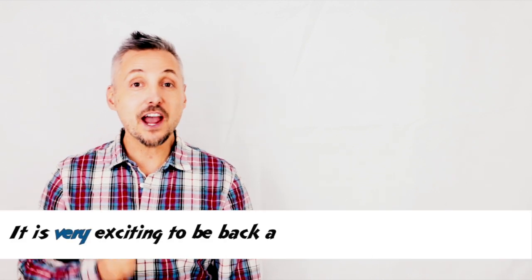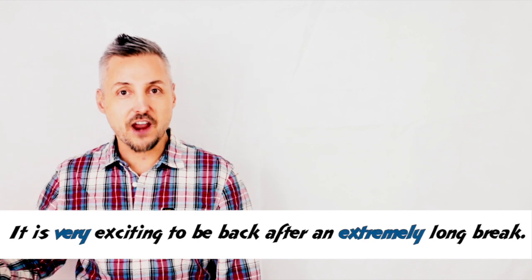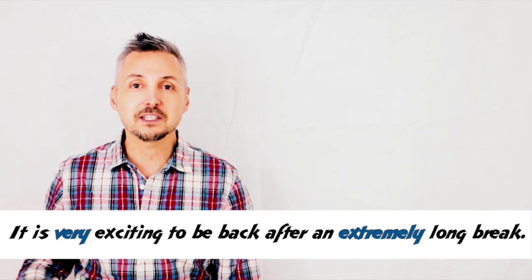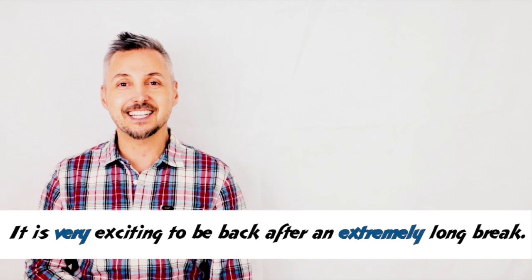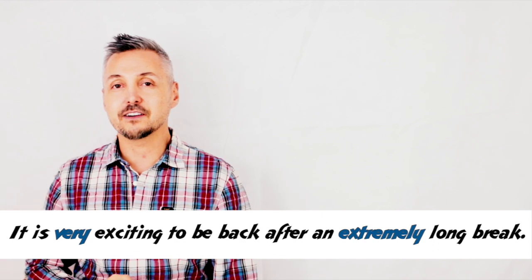Now, let's look at my introductory example: 'It is very exciting to be back after an extremely long break.' So, here we have very and extremely. They are synonyms and they mean that it's very exciting. Exciting is the adjective and very is the adverb — the intensifier.